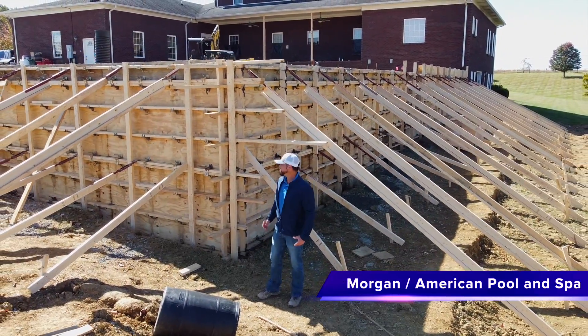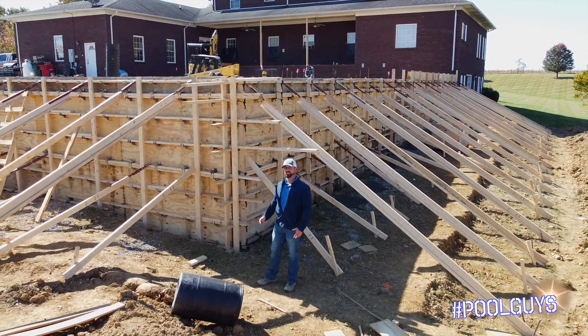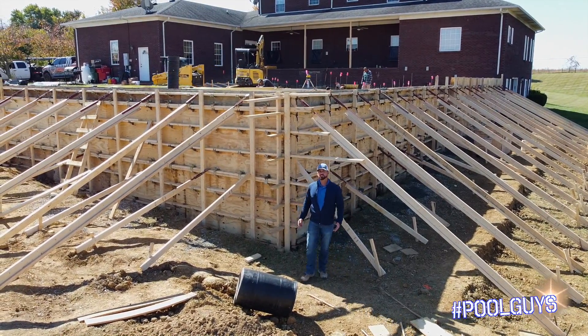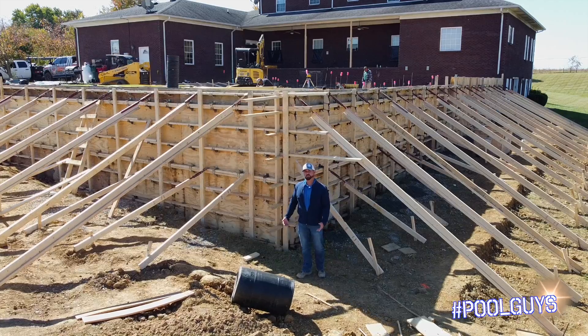Now we are at the bottom of the retaining wall. If your grade of your yard isn't level, it does require a retaining wall in a lot of projects to ensure the longevity of your deck and the pool structure itself.